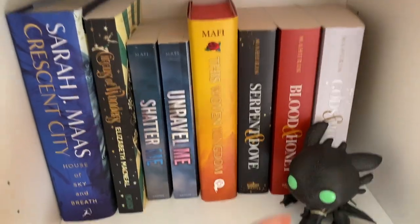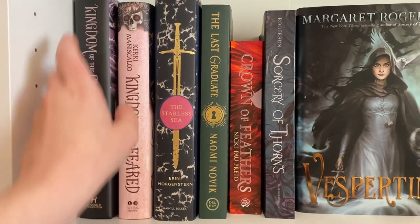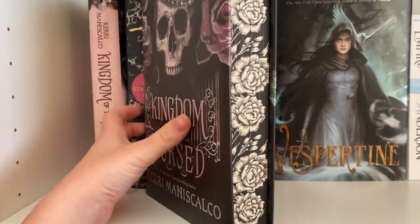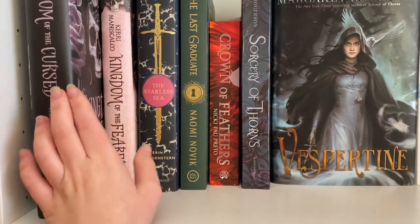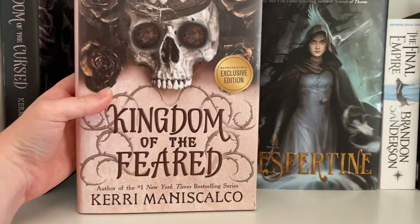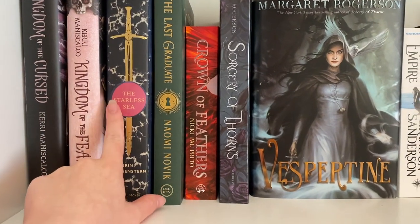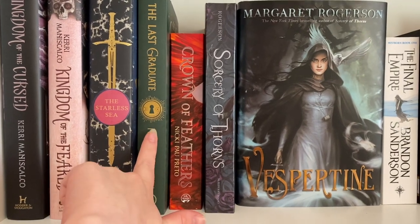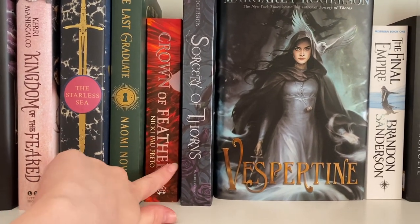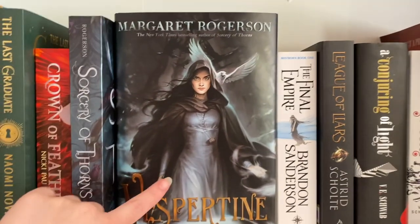Here we have the gorgeous Fairyloot edition of Kingdom of the Cursed by Kerri Maniscalco — with the stenciled edges. I was lucky enough to get the third one off someone so that'll be sent once it's out. I also have the Barnes and Noble edition of Kingdom of the Feared, the third one. We've got The Starless Sea by Erin Morgenstern, The Last Graduate by Naomi Novik — a gift from last year where the person didn't realize it was the second in the series — and Crown of Feathers by Nicki Pau Preto, which I haven't read yet.